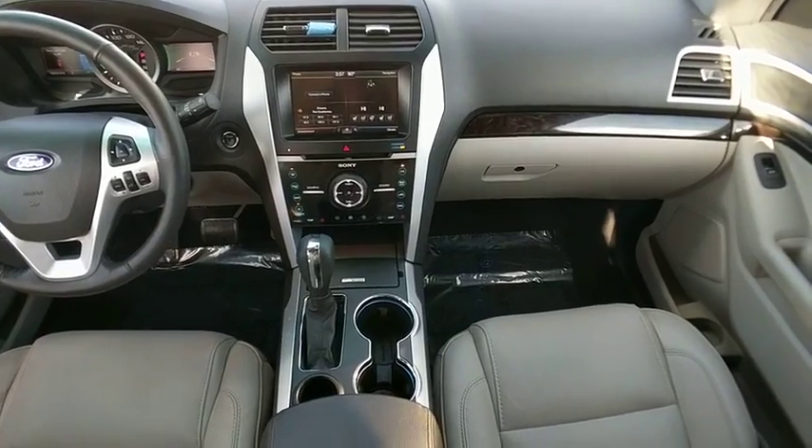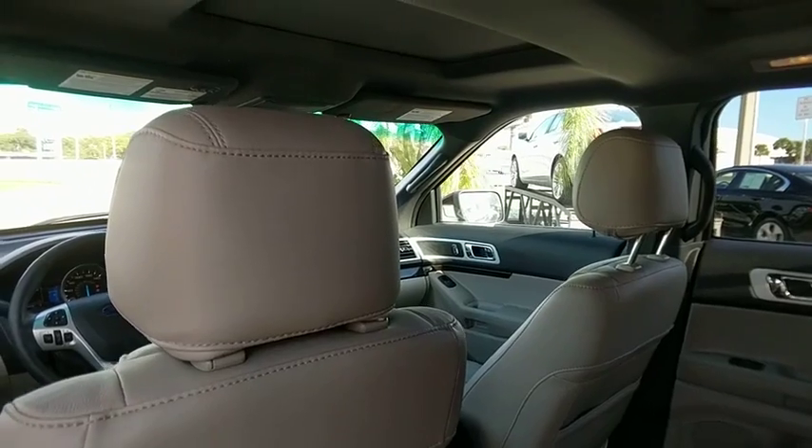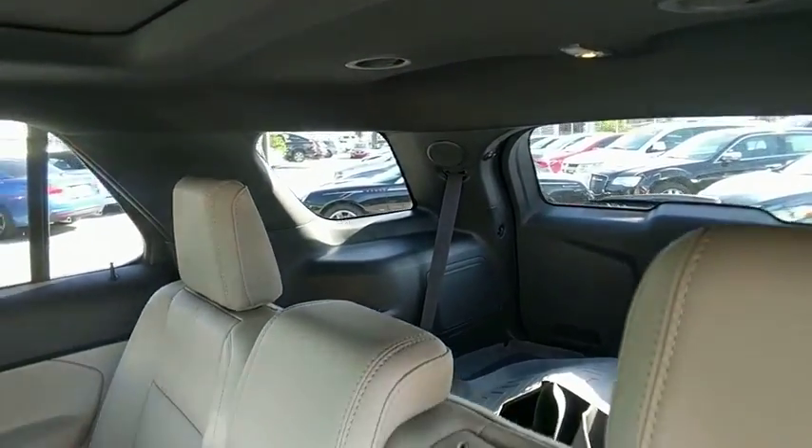Leather-wrapped steering wheel, front wheel drive, compass, fog lights, trip computer, cargo net, outside temperature gauge, perimeter alarm. This beauty will make even your house keys jealous.